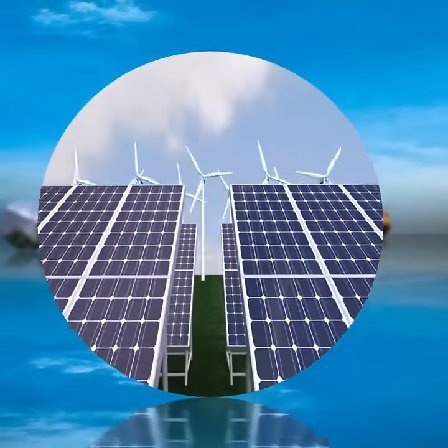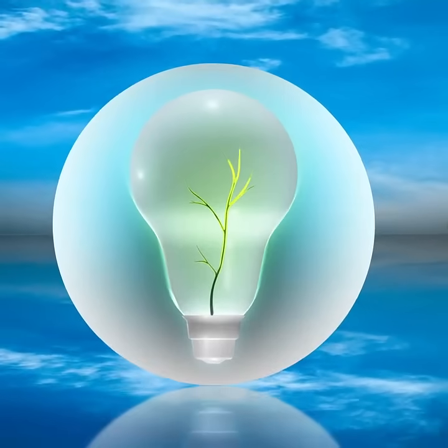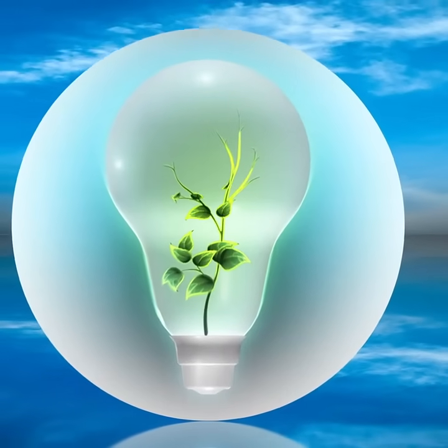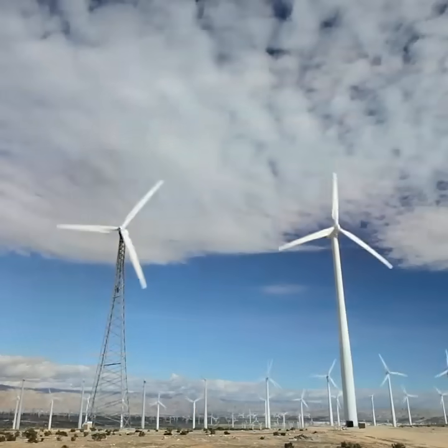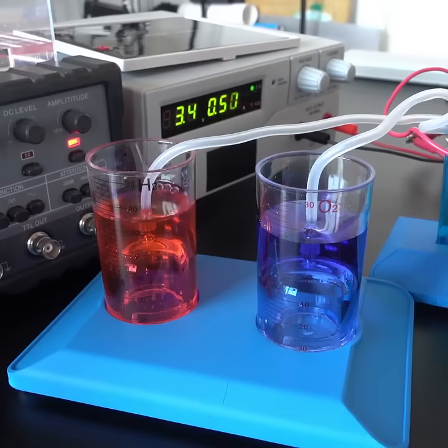As the world moves boldly toward a sustainable future, green hydrogen has become the backbone of its mission to cut greenhouse gas emissions and decarbonize the economy. At the heart of hydrogen production lies the electrolyzer, a marvel of engineering where water meets electricity to produce pure hydrogen gas.